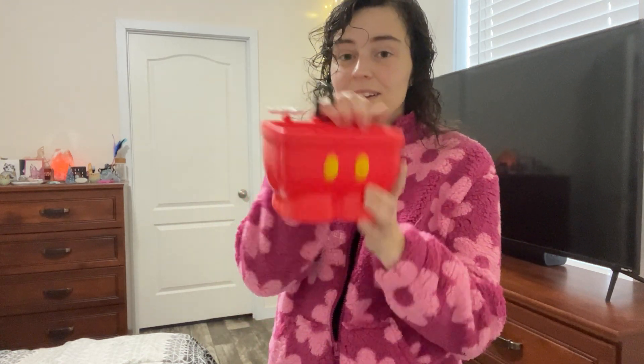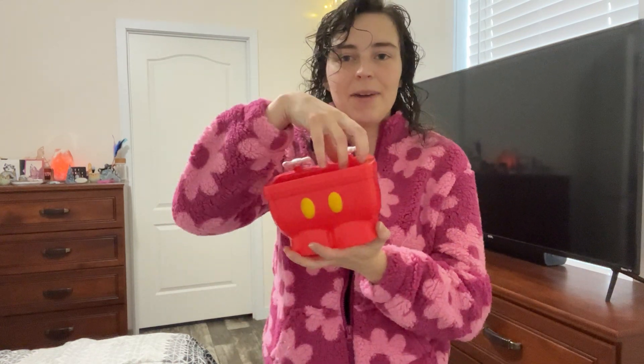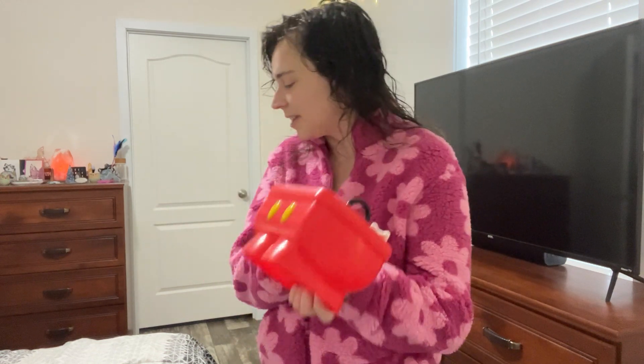I made sure to go to Beaches and Cream and grab myself a mini Mickey kitchen sink, because I have been wanting one of these gosh dang things for literal years and I just never took the time to go and get one. I finally made a point to go do it and I'm so glad I did. I put all my vitamin samples in here and it sits in my kitchen. It's really cute.